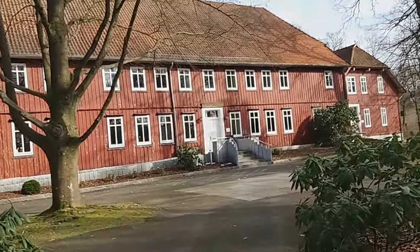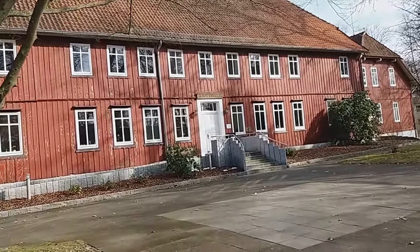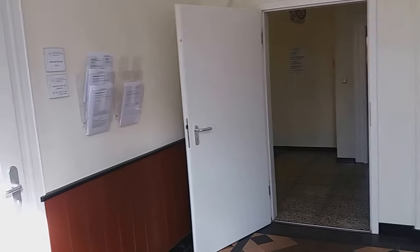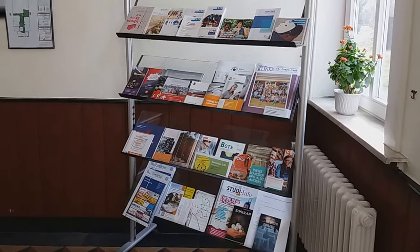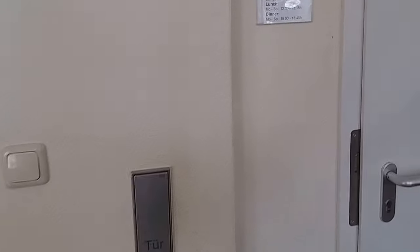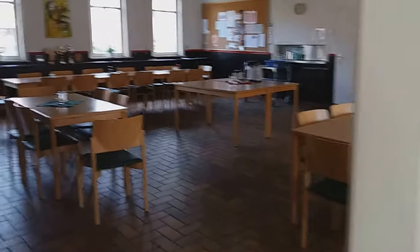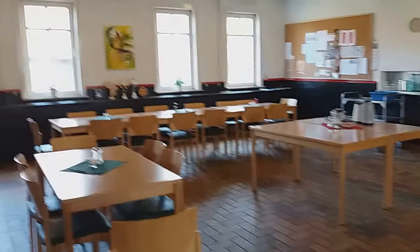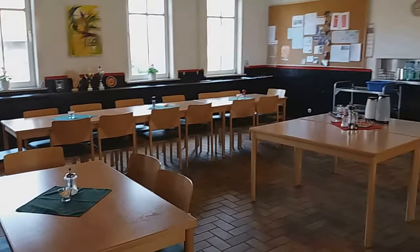There's also a Mensa — a Mensa is a place where the students eat. I will show you a little bit inside. This is the main entrance. Here is the place where students have three meals: breakfast, lunch, and dinner.